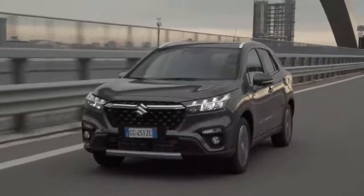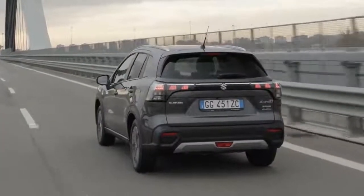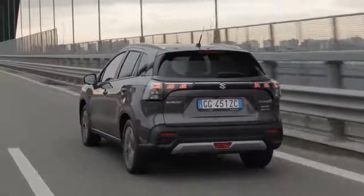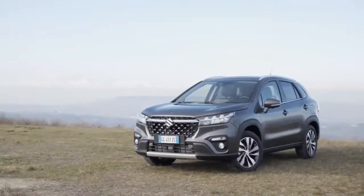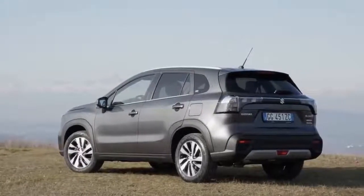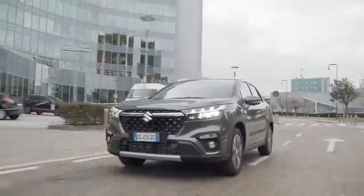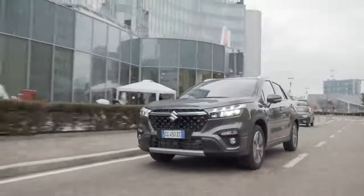Now bigger and more grown-up, the family SUV has been restyled to look more modern and more upmarket. To that end, there's some chrome trim and a glossy black grille, designed to emphasize the S-Cross's newfound height above the road. The 2022 Suzuki S-Cross measures 4,300 mm long, 1,785 mm wide, 1,593 mm high, and has a wheelbase of 2,600 mm.